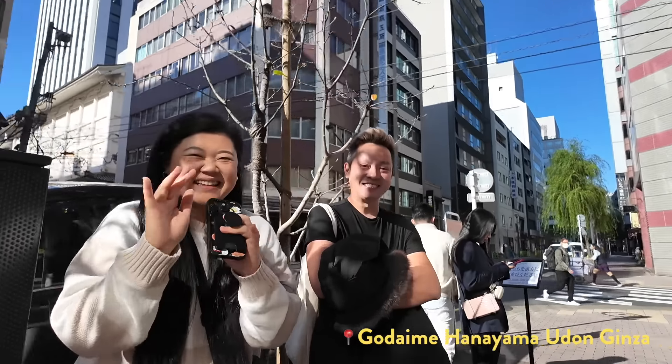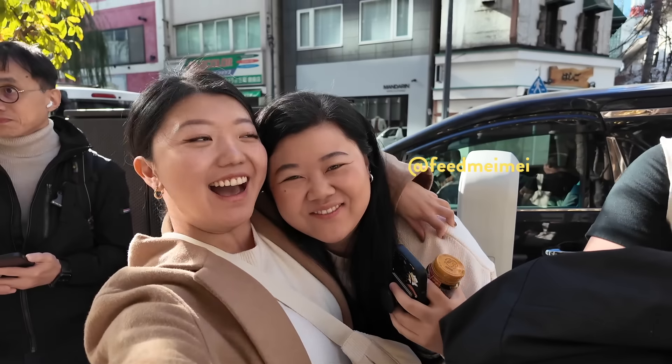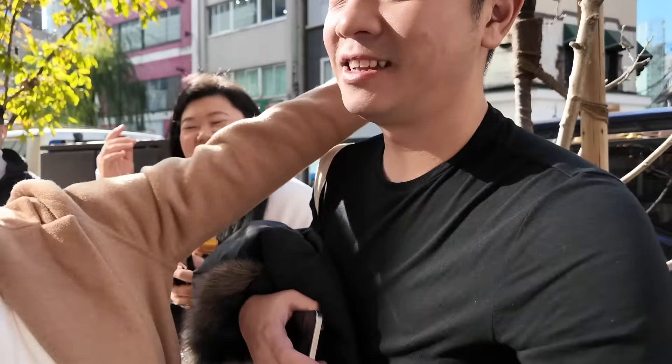Oh my gosh, look who I found! We're matching! We have to bring them along.